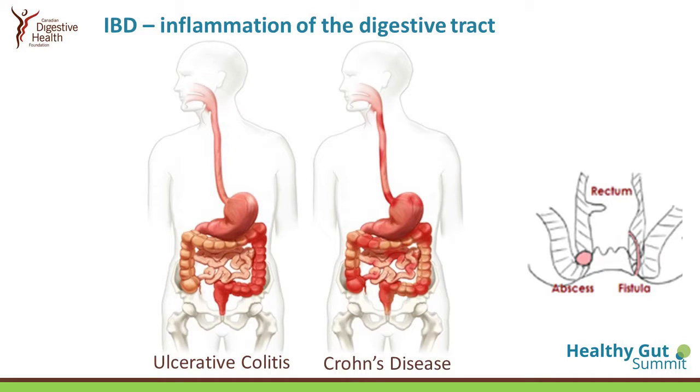The two main types of IBD are ulcerative colitis and Crohn's disease. On the left is a diagram from CDHF showing that ulcerative colitis involves just the large bowel, whereas Crohn's disease can affect anywhere from your gum down to your bum — it can have ulcers in the mouth, affect the esophagus, the stomach, small intestine, and the large intestines.